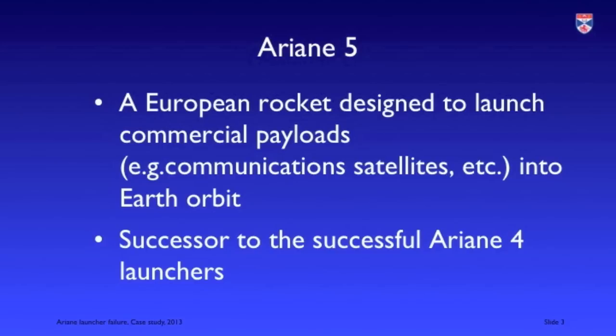This accident happened in June 1996 on the first launch of the Ariane 5 rocket. It led to a complete failure of the rocket which exploded shortly after takeoff, completely destroying the rocket and its satellite payload.